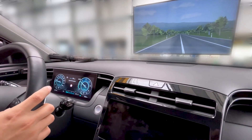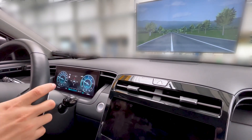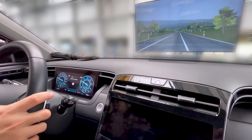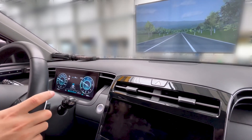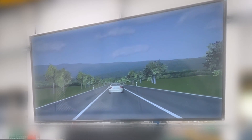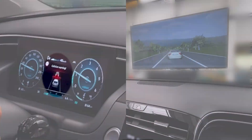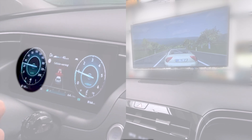Manual commands steer the real and virtual vehicles. Cornering and lane changes can be tested at speeds of up to 130 km per hour. The assistance system detects a virtual vehicle ahead, and the adaptive cruise control initiates a braking maneuver for the real vehicle on the test stand.